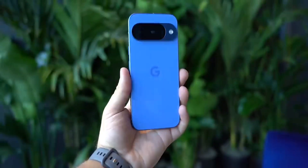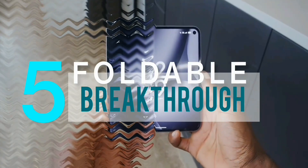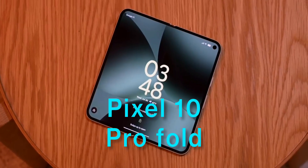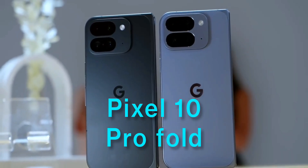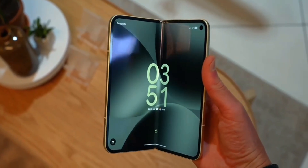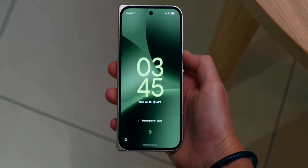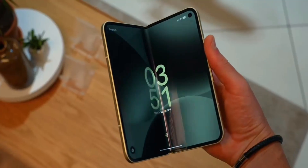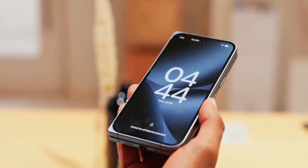Then there's the Pixel 10 Pro Fold — this is the first foldable with full IP68 water and dust resistance. The hinge mechanism has been completely redesigned, and while it's not flashy, it might be the most important advancement in foldables this year. You can actually treat this like a normal phone in normal environments.